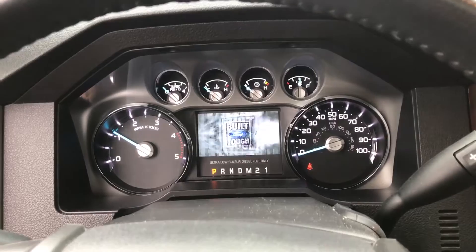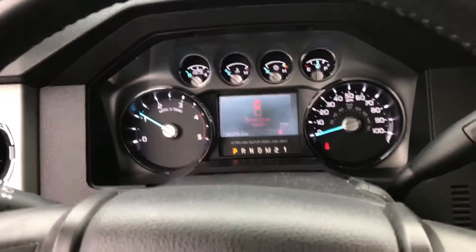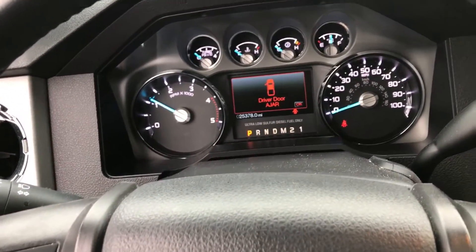Wow. Not bad at all — less dramatic than I expected. It's six degrees out and the truck started right up.